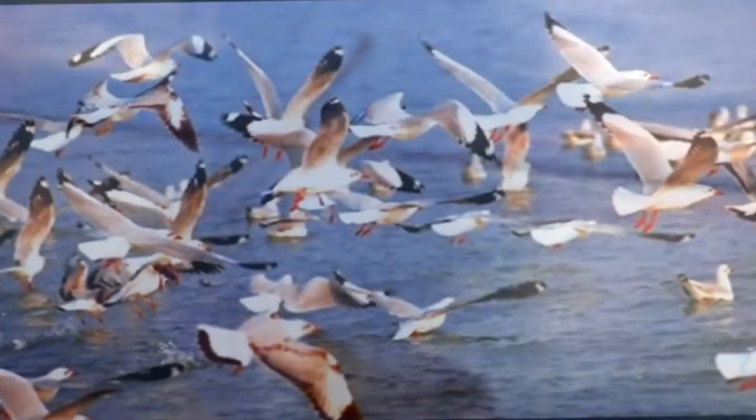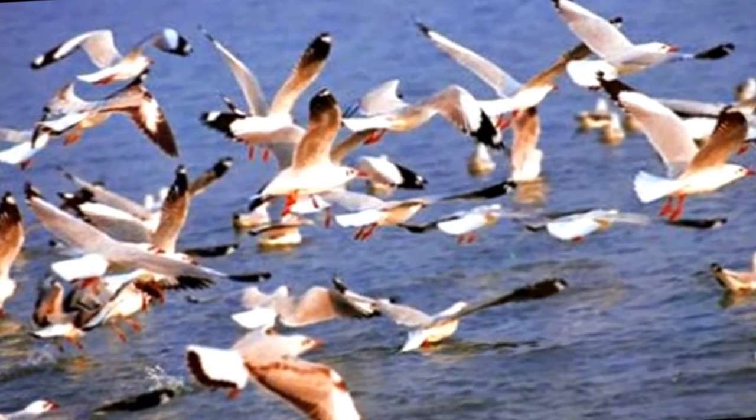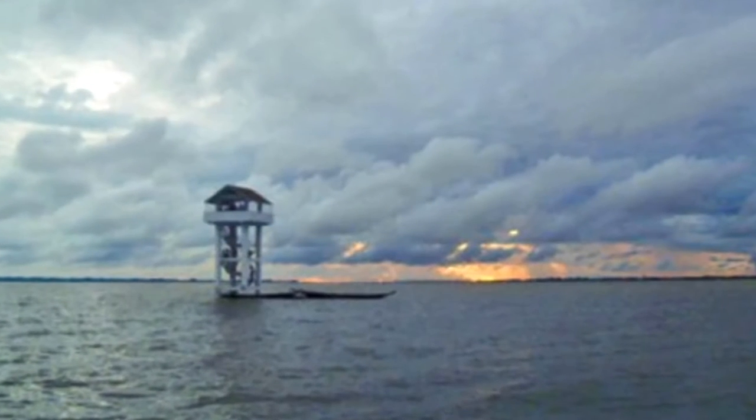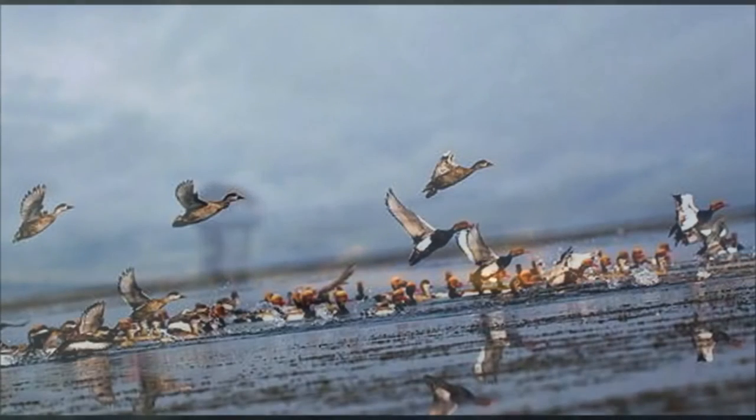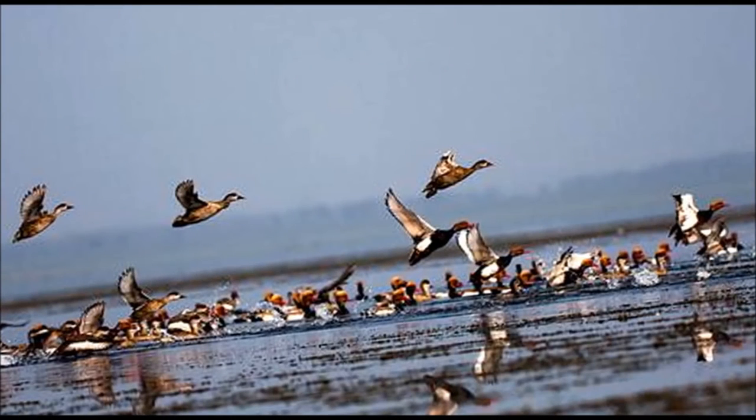The Haor is mainly fed by the Juri/Kantinilla, Sonai/Bordal, Dhamayai, Faunai, and Kuiakara rivers, out of which the Bordal/Sonai and Juri/Kantinilla rivers originate in India. This Haor basin supports numerous wetland habitats.